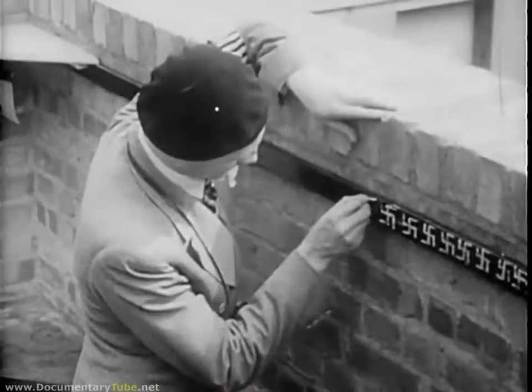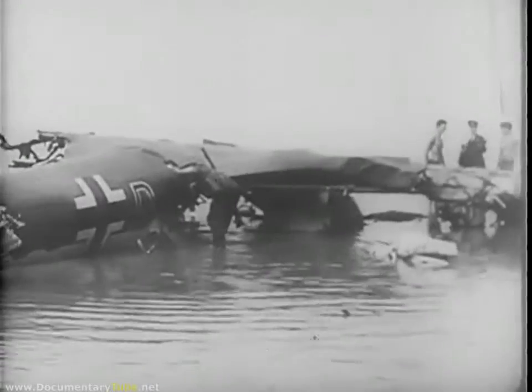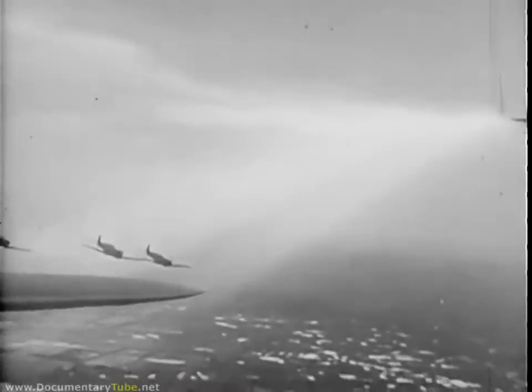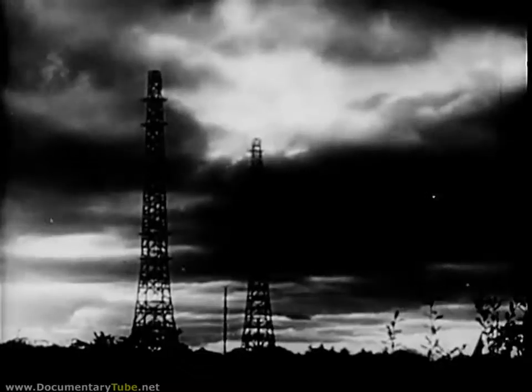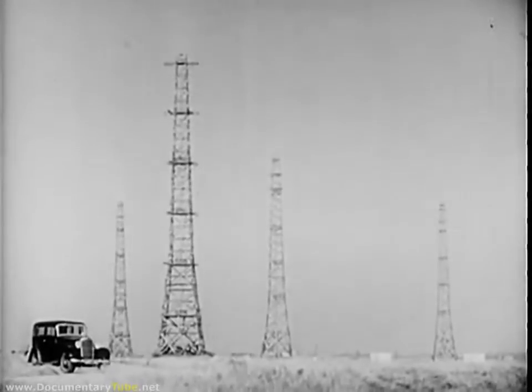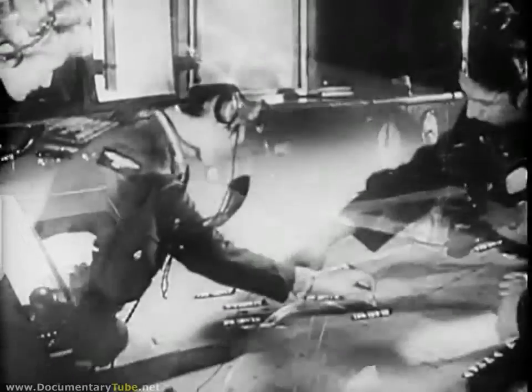Never, said Winston Churchill, had so many owed so much to so few. Never, he might perhaps have added, could so few have repulsed the fury of the German assault had it not been for those wooden towers and those glowing tubes. For this was radio location, as the English called it, in its first spectacular operational test.